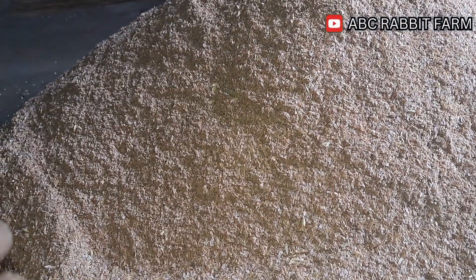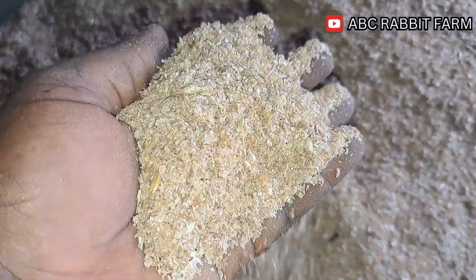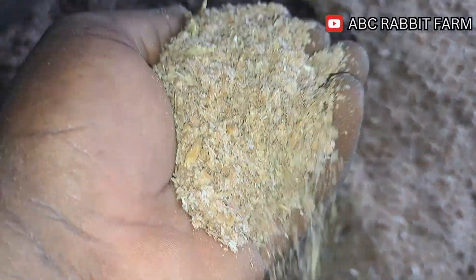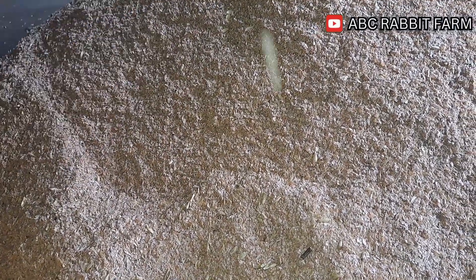So what are the key ingredients that we use in our feed mixture? The first one is going to be wheat bran. People have suggested alternatives like maize bran and rice bran, but wheat bran is going to be the best because it is high in fiber, which your rabbits need for their digestive system to function properly.